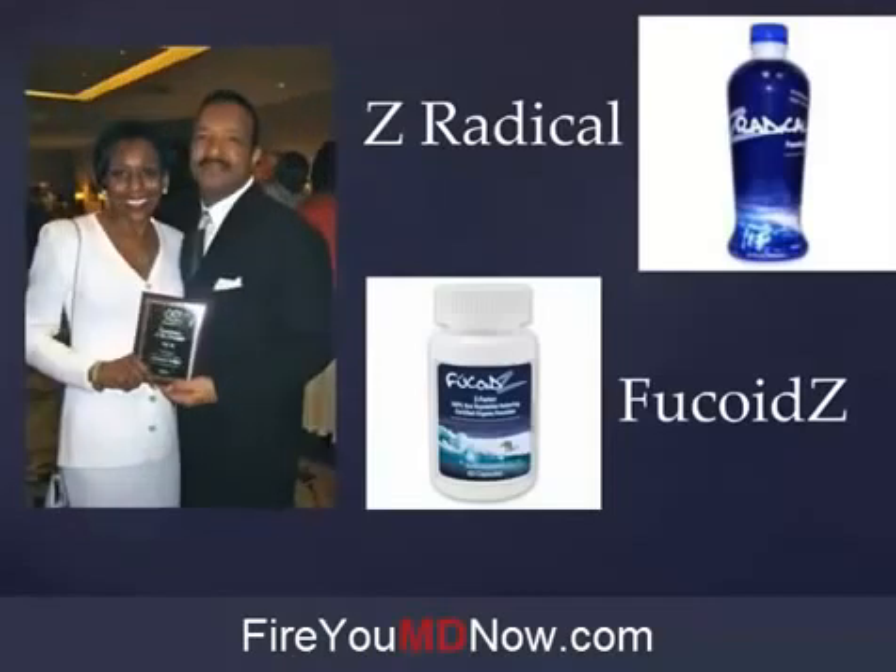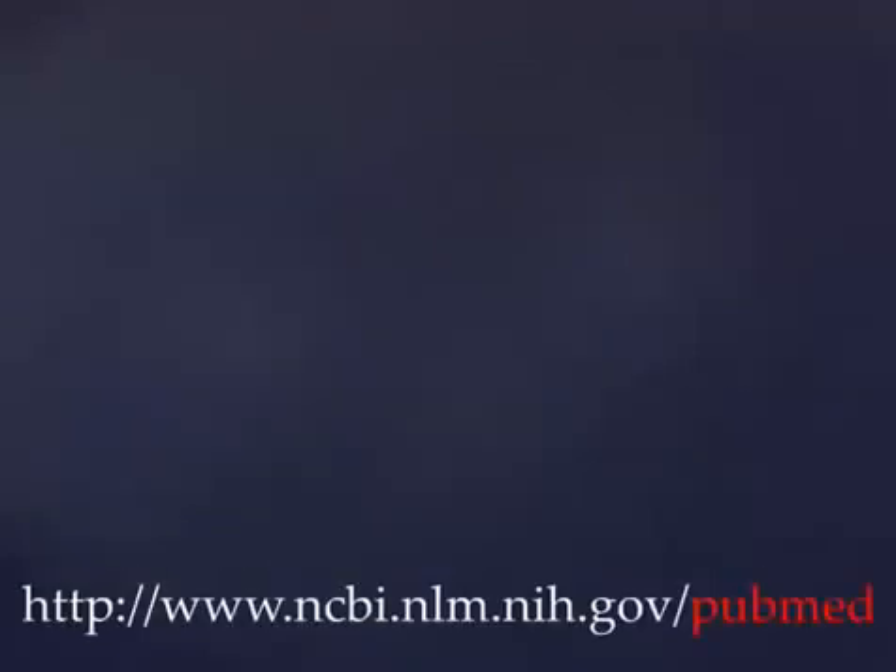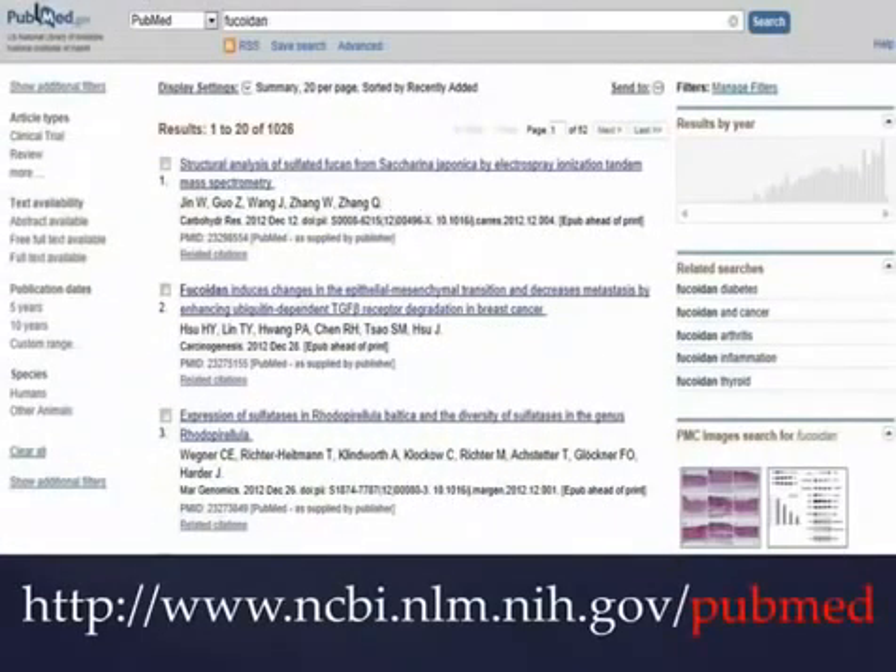These products exist in the United States because of this couple, Raymond and Yolanda Brown, who really were the main players in bringing all of this information about Fucoidan to the holistic medical marketplace in the United States. These two people deserve our thanks and admiration to a degree that's hard to express.